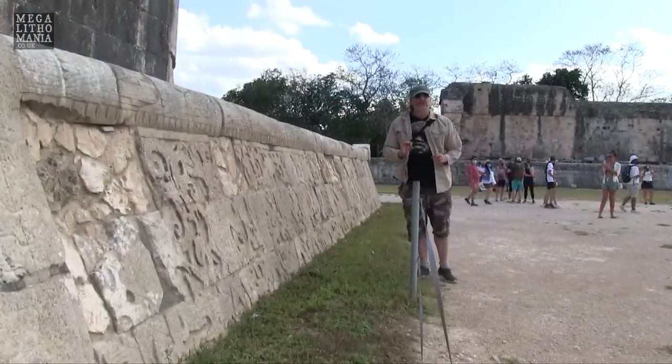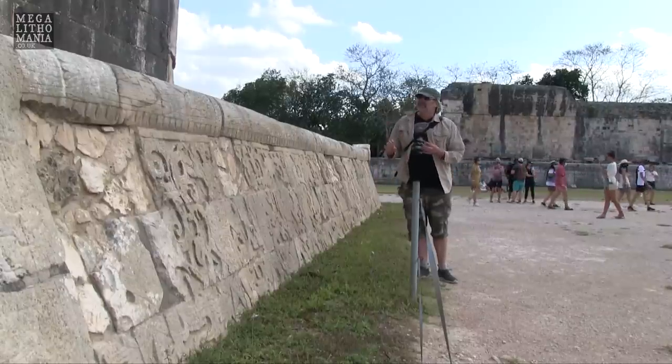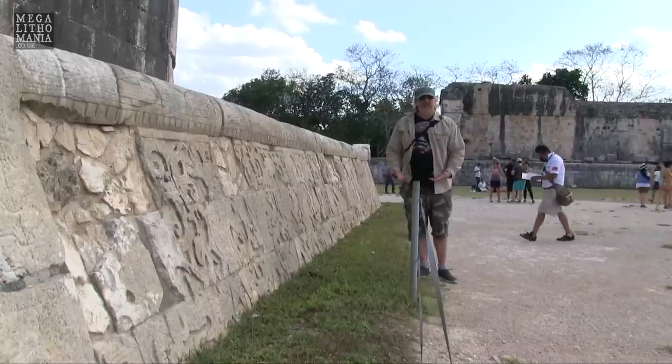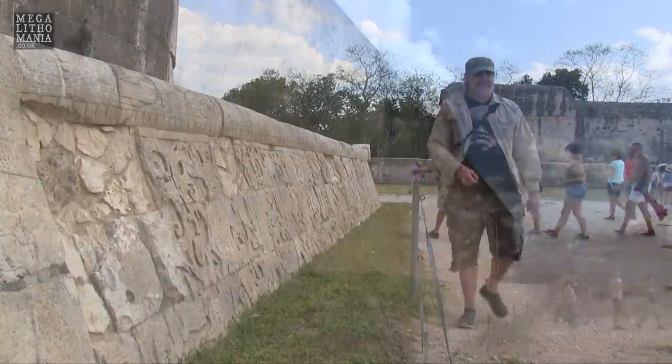The serpent symbolism here is so strong - much stronger than we find at many other Maya sites. This could have been the Itza influence but also the Toltec influence, because even their king who came over here was Kukulkan or Quetzalcoatl - that was his name.